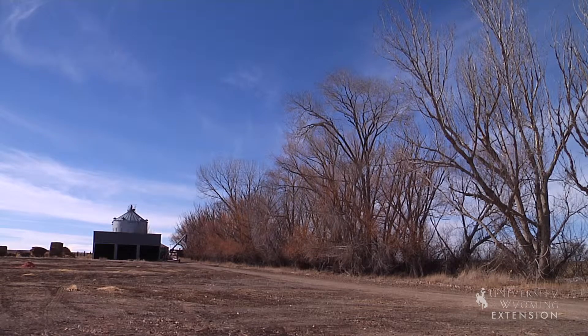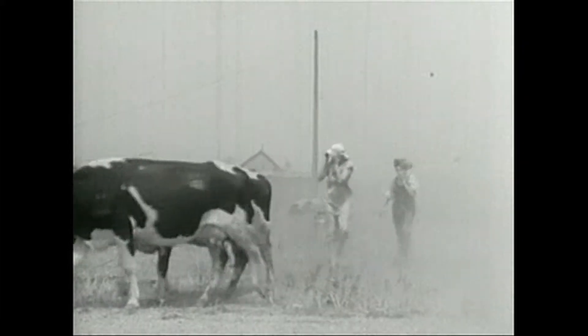One of the biggest problems in parts of Wyoming during the 1930s drought was the power of wind erosion that decimated exposed soil. In some places winds blew away three to four inches of topsoil, sending it into the air in dust storms that darkened the sky, drifted against barns and houses, choked people and caused dust pneumonia.